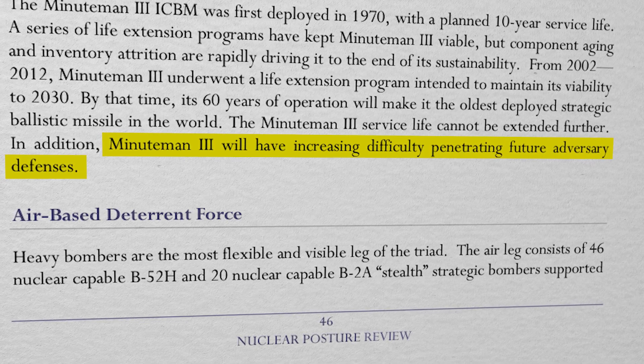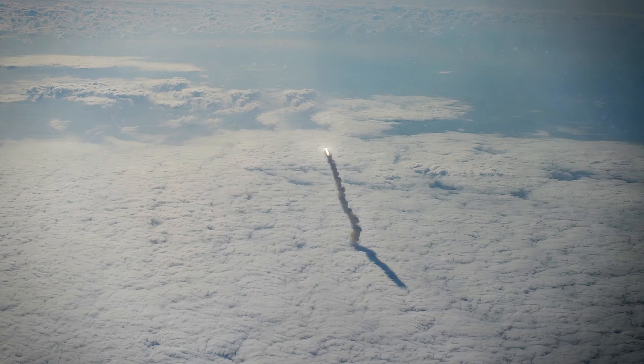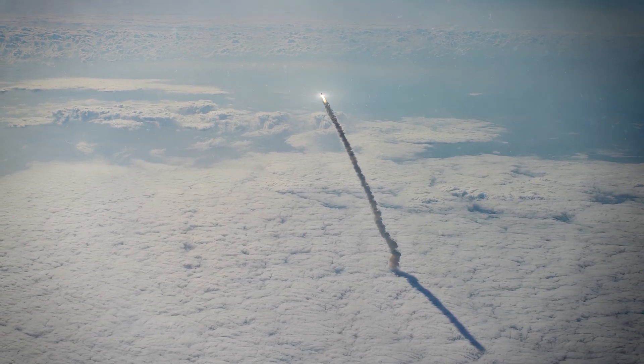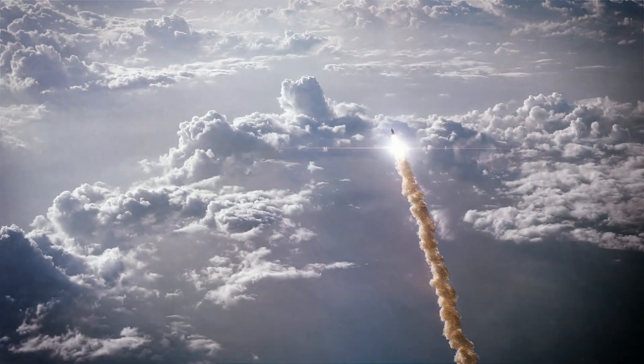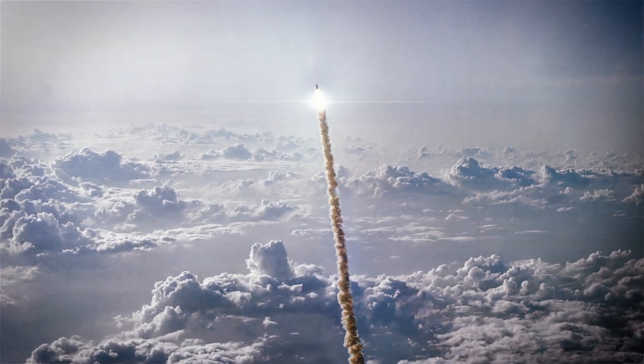With just these highlighted issues — and believe us, there are more — it's fair to say that the Minuteman needs quite a bit of work to remain competitive going forwards. The cost of actually doing all of that work, in the Air Force's opinion, simply isn't worth it to keep a 60-year-old missile going a touch longer. Instead, they've reasoned that those resources would be better spent developing a brand new top-of-the-line ICBM that can be fully developed, delivered, and deployed, ready for when the Minutemen start well and truly falling apart towards the end of the decade.